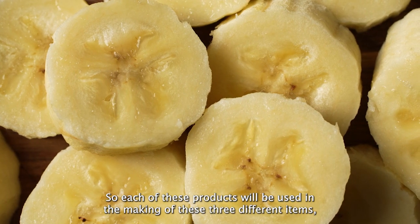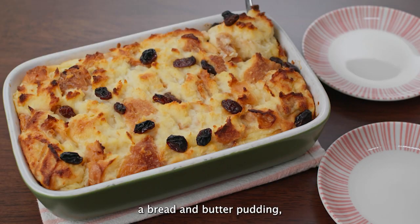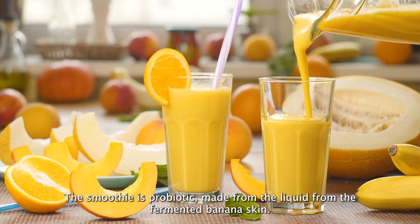Each of these products will be used in the making of three different items: a vegan banana bread, a bread and butter pudding, and also a smoothie. The smoothie is probiotic, made from the liquids from the fermented banana skin.